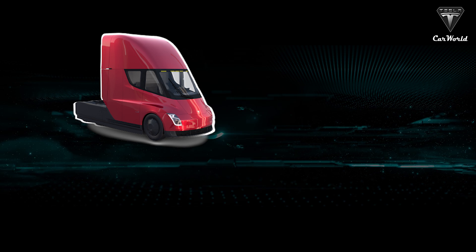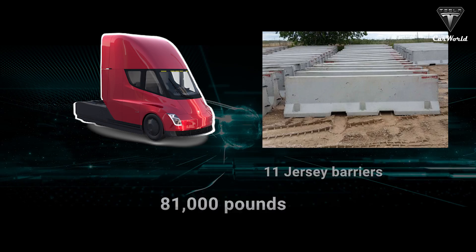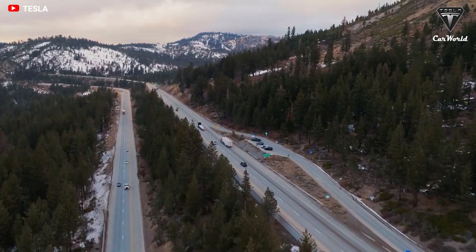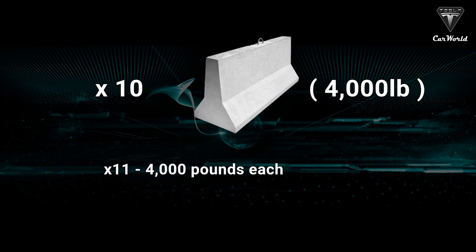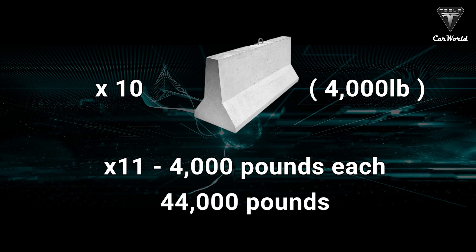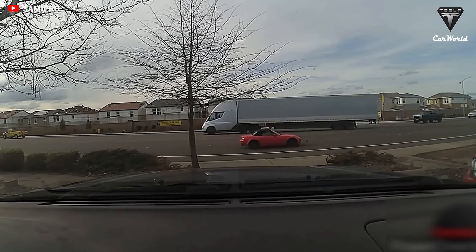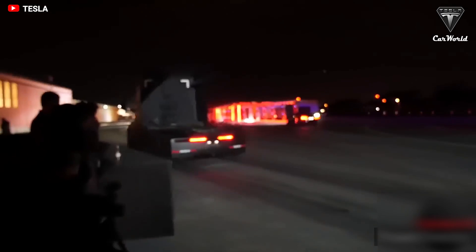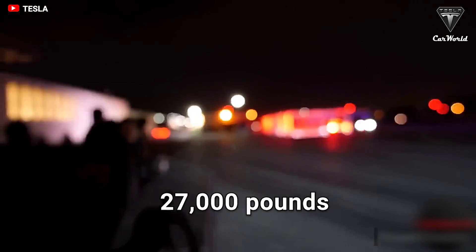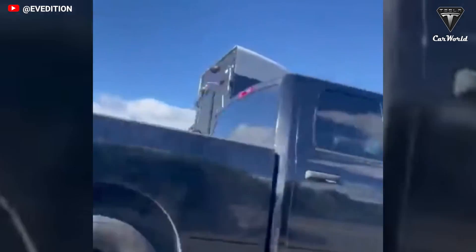A truck driver calculated the Tesla Semi's tractor weight by working backward from a known haul: the Semi hauling 11 Jersey barriers on a flatbed trailer at 81,000 lbs total. The 10-foot barriers weigh around 4,000 lbs each — 11 of them equals 44,000 lbs. The trailer itself weighs around 10,000 lbs empty, so trailer and payload total approximately 54,000 lbs. Subtracting that from 81,000 lbs gives a tractor weight of around 27,000 lbs — heavier than a comparable 500-mile diesel day cab, but not excessively so.